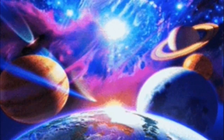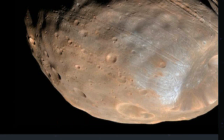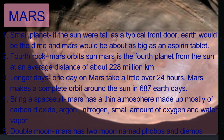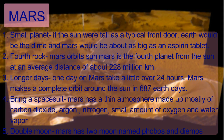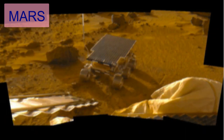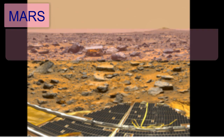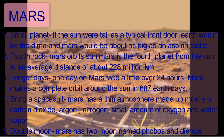The last terrestrial planet is Mars. If the Sun were as tall as a typical front door, Earth would be the size of a dime and Mars would be about as big as an aspirin tablet. Mars is the fourth planet from the Sun at an average distance of about 228 million kilometers. One day on Mars takes a little over 24 hours. Mars makes a complete orbit around the Sun in 687 Earth days. Mars has a thin atmosphere made up mostly of carbon dioxide, argon, nitrogen, a small amount of oxygen, and water vapor. Mars has two moons named Phobos and Deimos.